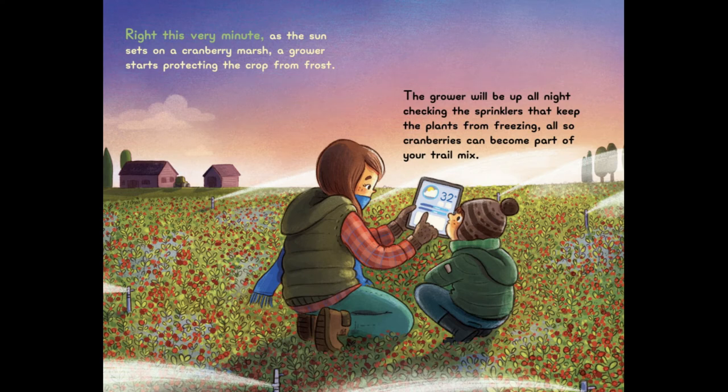Right This Very Minute, as the sun sets on a cranberry marsh, a grower starts protecting the crop from frost. The grower will be up all night checking the sprinklers that keep the plants from freezing. Also, cranberries can become part of your trail mix.